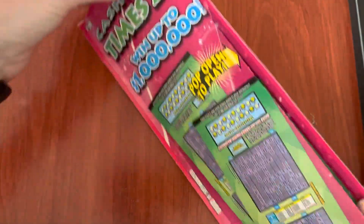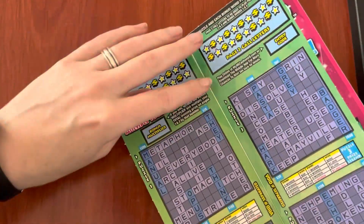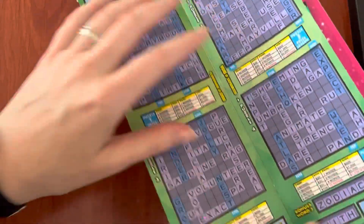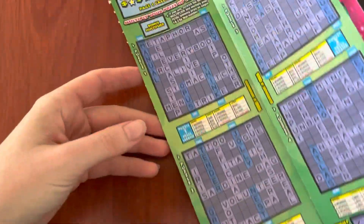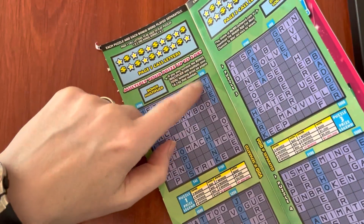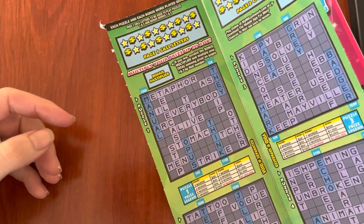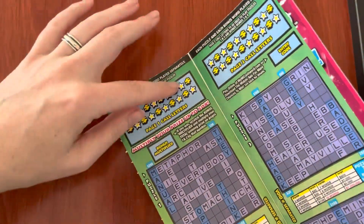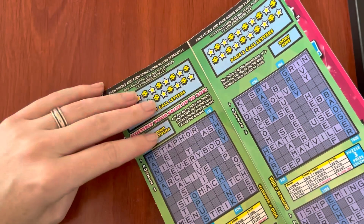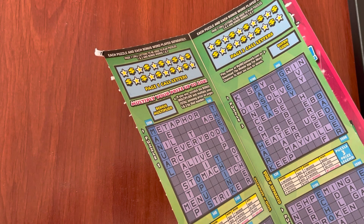Then you have all this awesome gameplay area. There are four different games and they're all played separately. There are the bonus multipliers and the bonus words — the bonus words are different colored and they tell you what denomination you win if you get them. I'm going to scratch some of the letters and then show you how it's going so the video doesn't take all day.